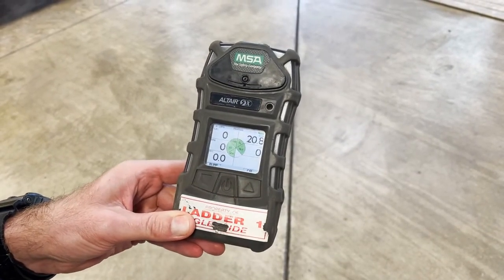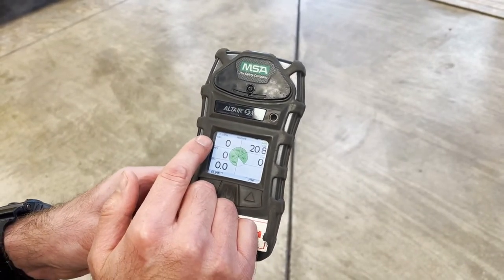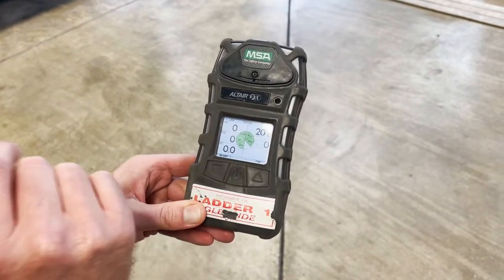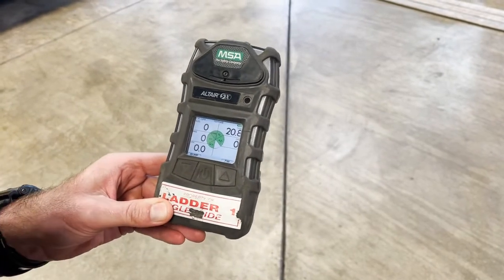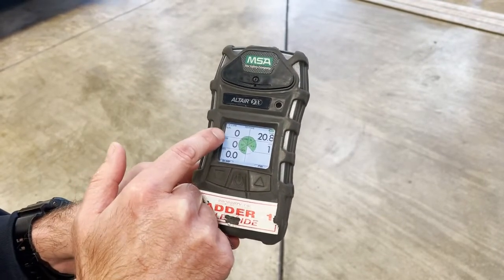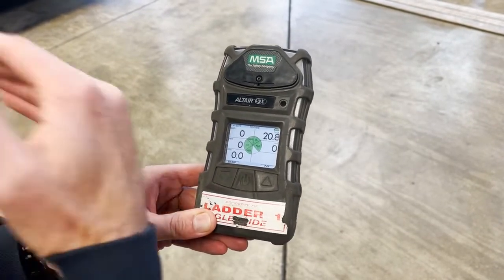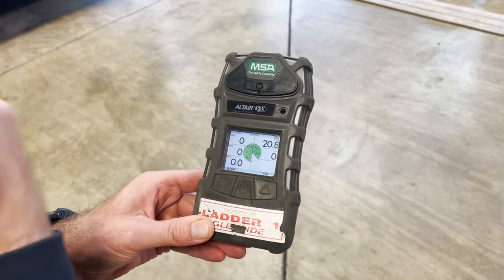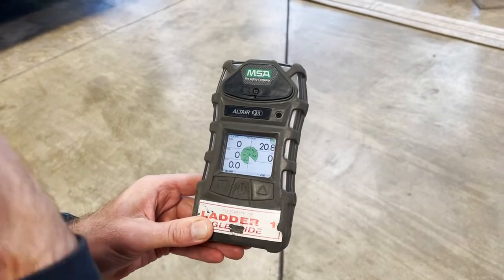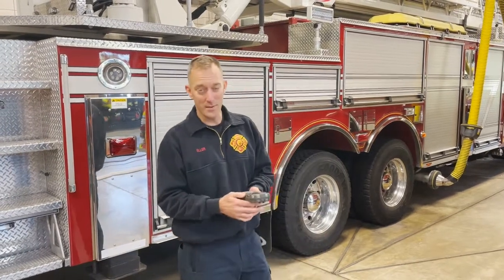This screen showing normal ambient air readings is what we want to see. The low alarm for LEL will start chirping at 10% of the LEL for methane. The LEL for methane is 5% by volume of air, so when this alarm goes off and it's showing 10% low alarm for LEL, you are only 10% of the way to a flammable or combustible atmosphere — no need to panic, it's just warning you that you're starting to approach a combustible atmosphere.